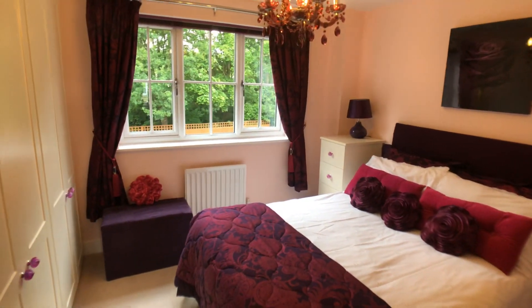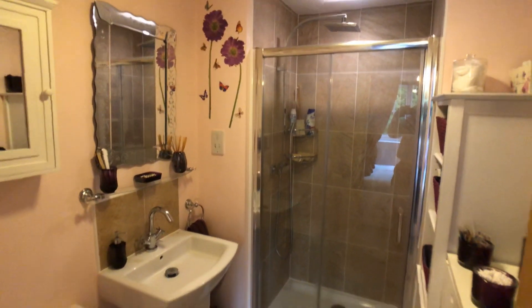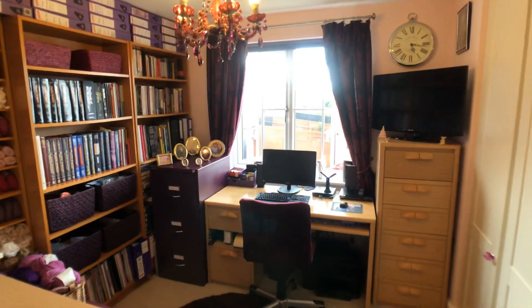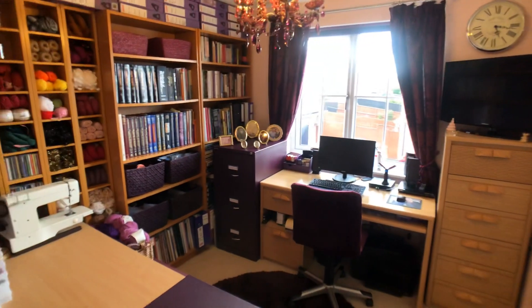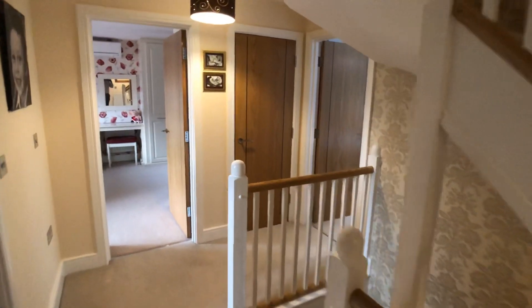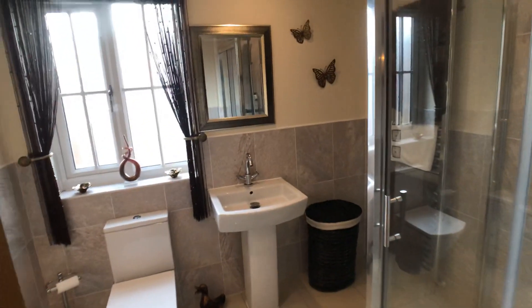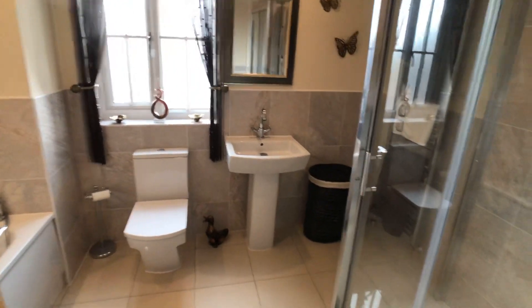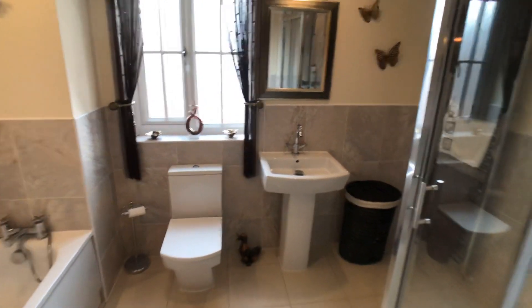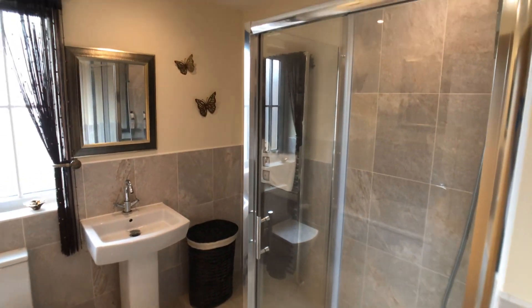Another double bedroom with fitted wardrobes and an en suite shower room. There's also another bedroom currently utilised as a study or hobby room with fitted wardrobes. The main family bathroom again incorporates a bath and a good-sized shower enclosure.